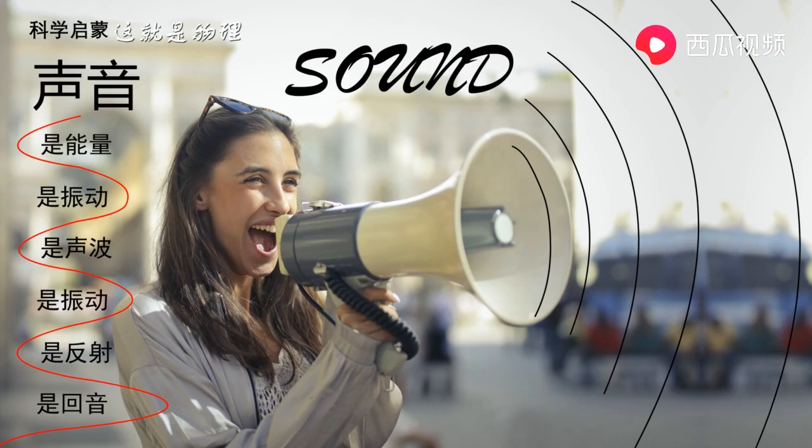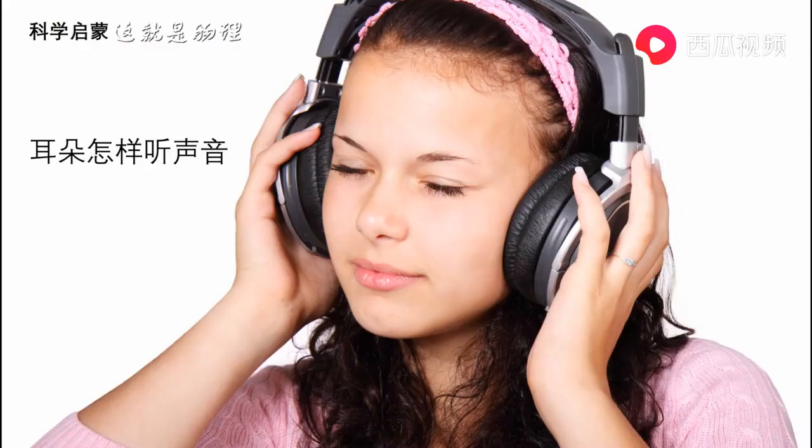Sound waves enter your ears and hit the eardrum. The eardrum is a piece of soft, thin tissue inside the ear. It stretches across the tube inside your ear. Sounds cause the eardrum to vibrate.